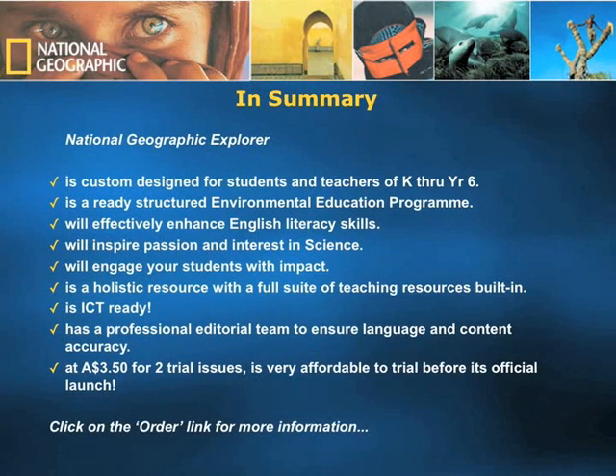In summary, National Geographic Explorer is custom designed for students and teachers from kindergarten through year 6 with different reading levels. It is a structured environmental education program that can be implemented in any school environment. It will effectively enhance English literacy skills, inspire passion and interest in science, and engage students with impact. It is a holistic resource with a full suite of teaching resources built in, ICT-ready with interactive whiteboard content and creative writing software, and backed by a professional editorial team. Prior to the official launch in Australia, we are offering a trial program at $3.50 Australian dollars for two trial issues in October and November. Thank you for your time — please click on the order link in the top right-hand corner of your screen for more information.